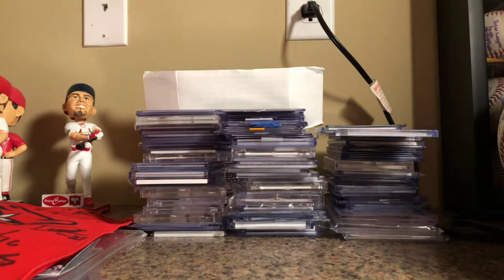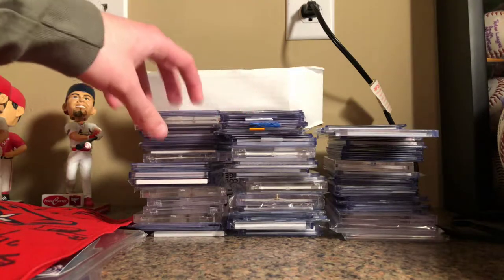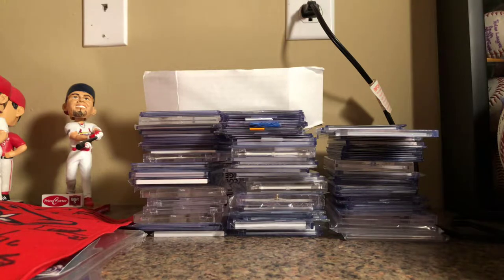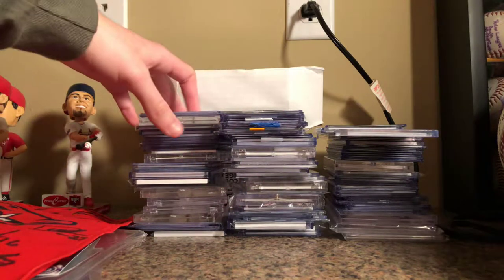Hey guys, what's up! Finally, after a little while, I'm back with another video. Since I haven't really been doing mail days much — I haven't done one in a few months probably — I'm just gonna go and show off my Oregon/Arkansas Razorback back PC. That's where a lot of my mail goes, and I don't know if I've ever actually shown the entire thing. So we got three solid stacks right here.